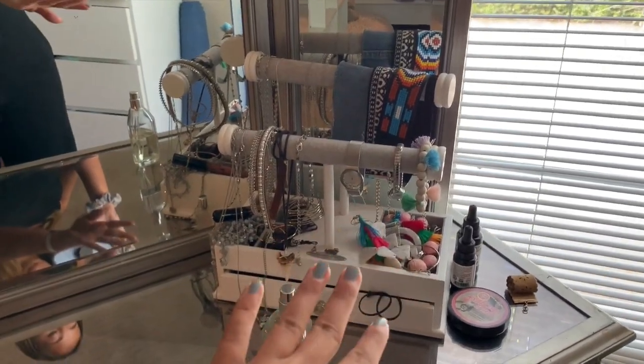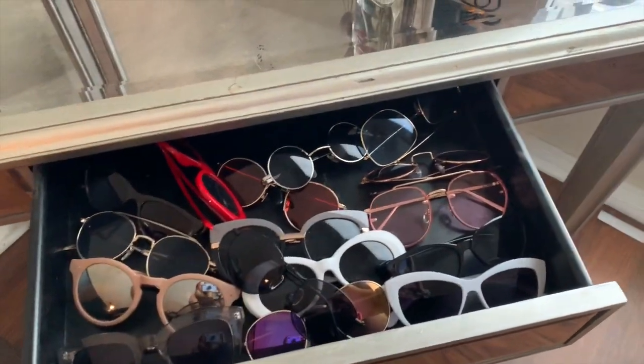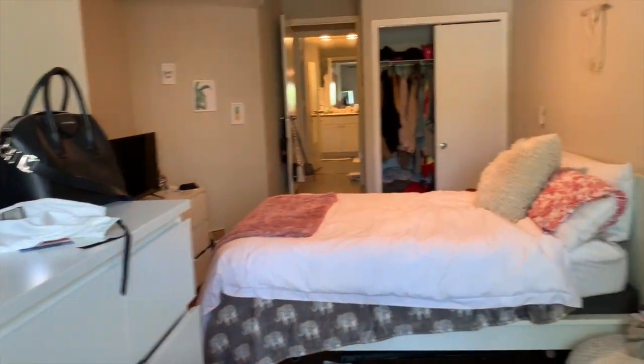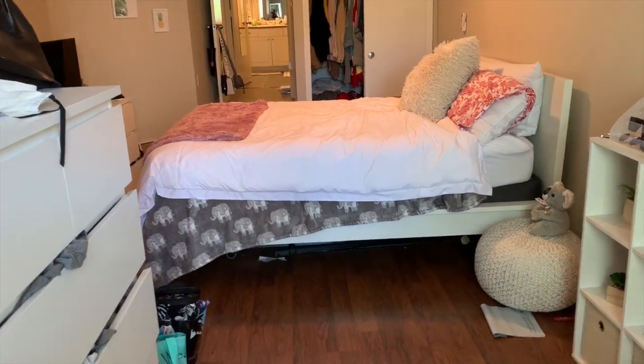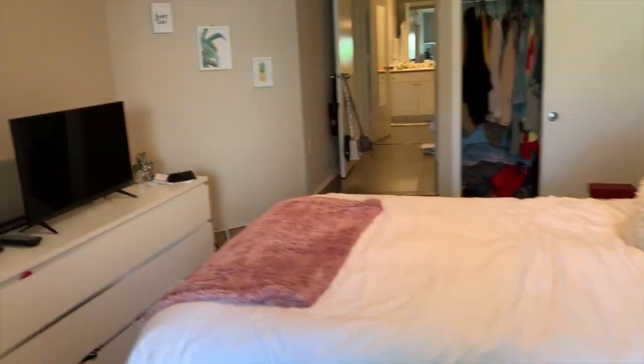And then here I just have jewelry — a mess. And then here I have more sunglasses, which are a mess, but these are all cheap sunglasses so I just throw them in there. And yeah, that is my room. I have a little soft blanket under my nice blanket because I like sleeping with a soft blanket. Yeah, this is my room.